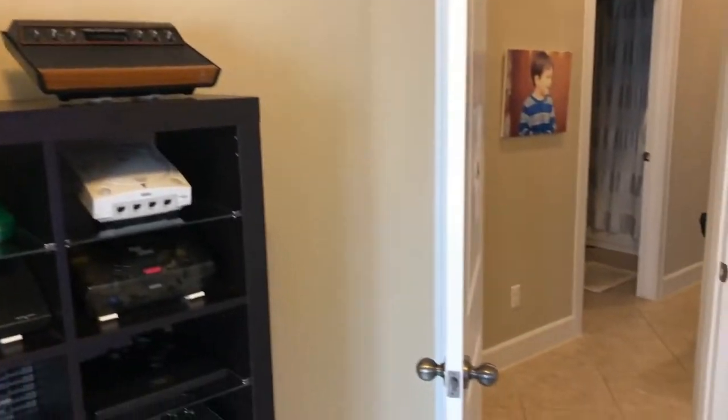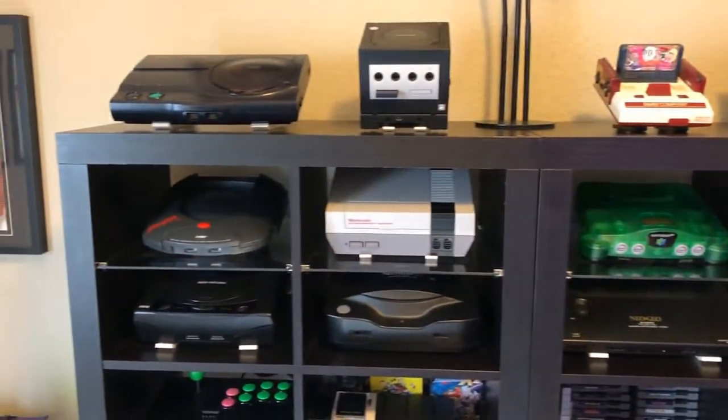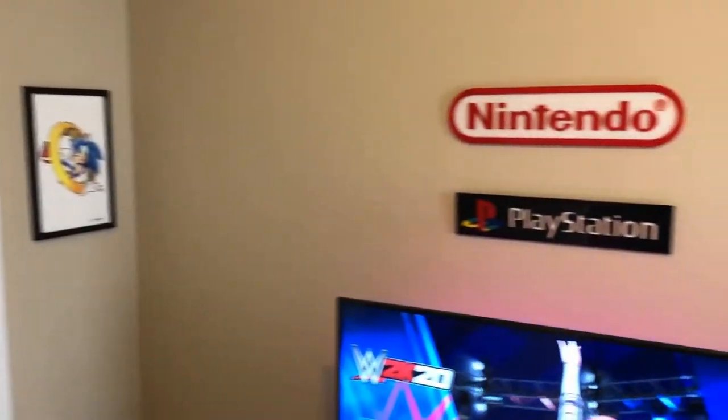I wanted to have a lot of stuff but not necessarily feel like you have a lot of stuff. I get a little claustrophobic if there's something on every inch of the wall throughout the room, so I wanted to keep it a little bit open and airy. I think this accomplishes that pretty well — a nice clean look.